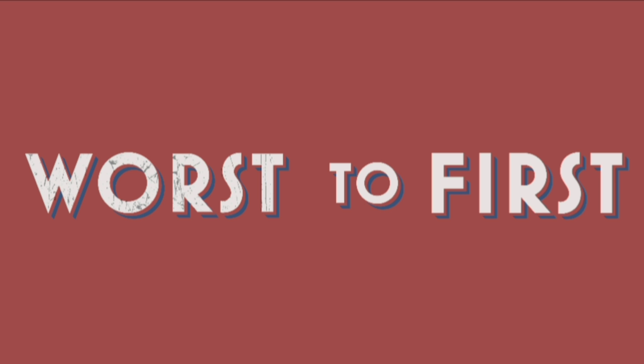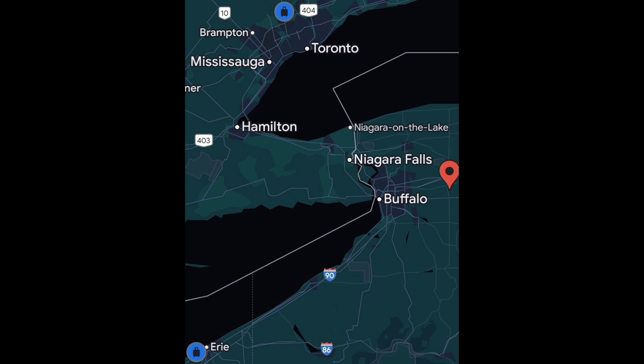Before we dive into the coaster rankings, if you're familiar with the channel, let's talk geography. You'll notice the little dot on the map — that is Darien Lake in Darien Center. It is just about a 20, maybe 25-minute drive to the east of Buffalo, and about 35 minutes to the east of Niagara Falls. It is a pretty beautiful part of the country, but let's talk coasters.